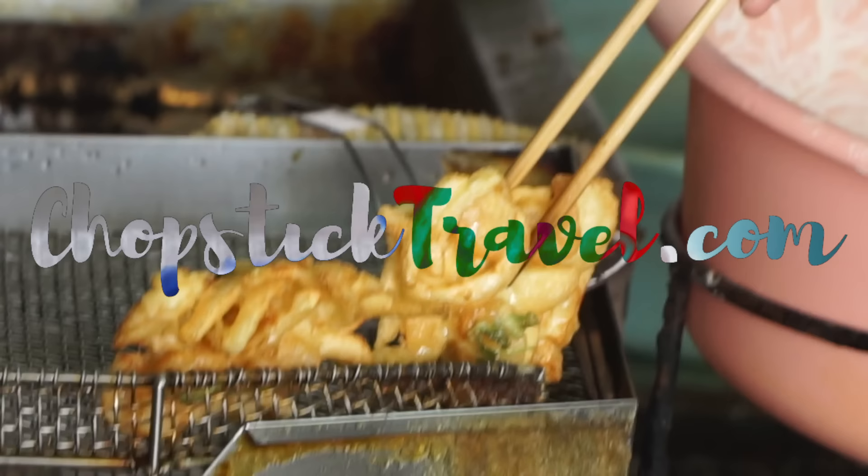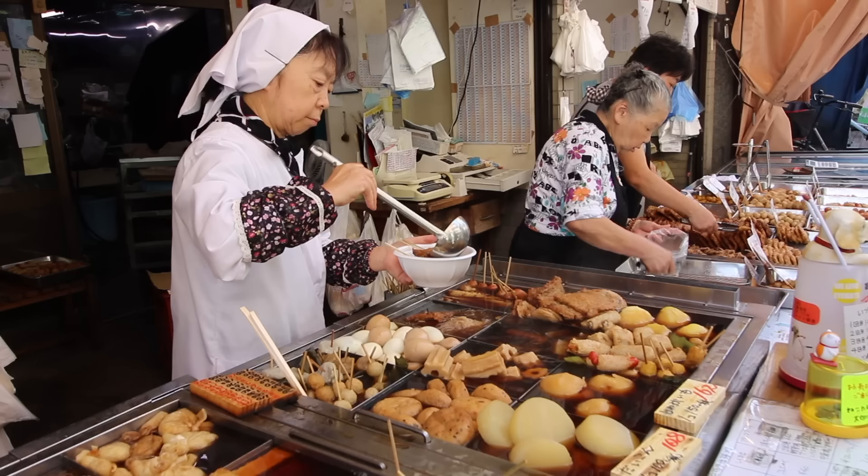What's up and welcome guys, I'm Luke Martin with chopsticktravel.com and today we are taking you for a real Japanese street food experience. We are at Tsunamachi Ginza Dori, which is just a street packed with lots of good food. So I'm hungry, let's go.